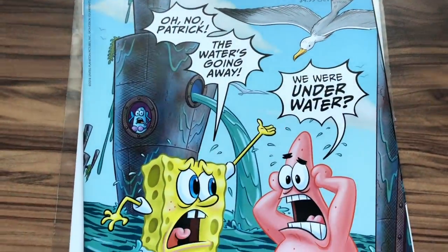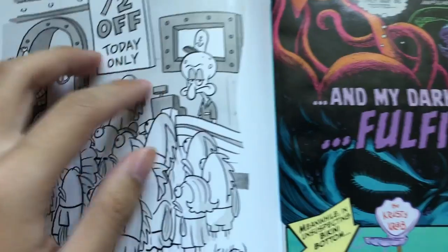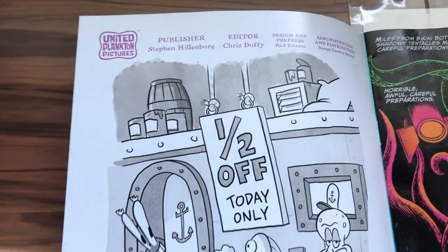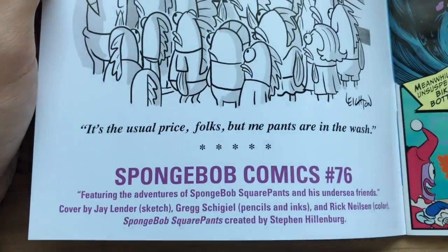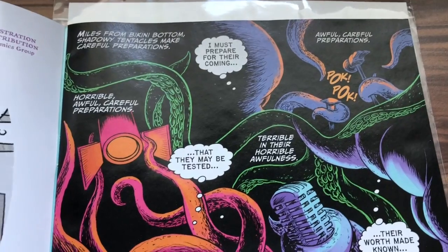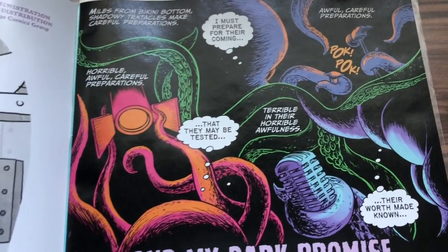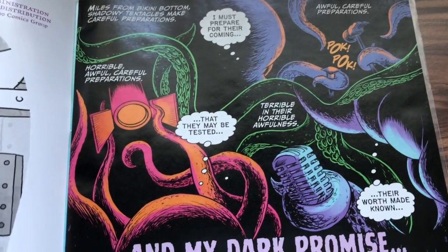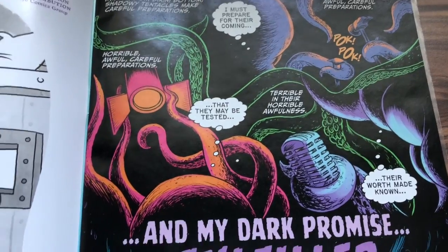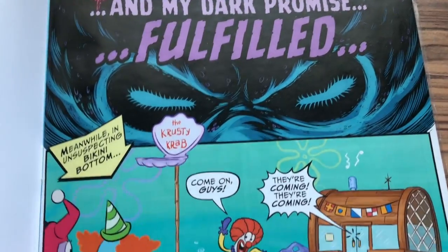Alright, so Spongebob Comics issue 76 — the water is disappearing. I know I haven't been doing videos for a very long time. Just this week there was the I Love Spongebob marathon, and I was thinking of doing episode review videos for that, but I don't particularly have a lot of time. If I can fit it in later I'll do it right after I finish this video.